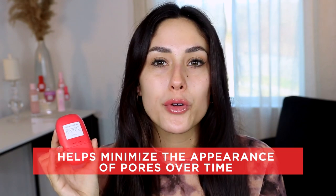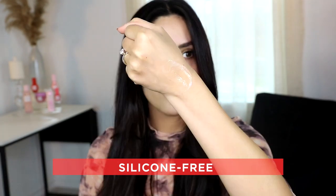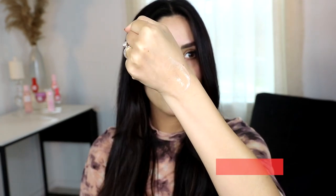It's going to help minimize your pores over time, balance oil, and it's going to leave you with a satin pillow skin, a soft focus, and a satin glow. It is silicone-free, but it will still blur in such an effective way.